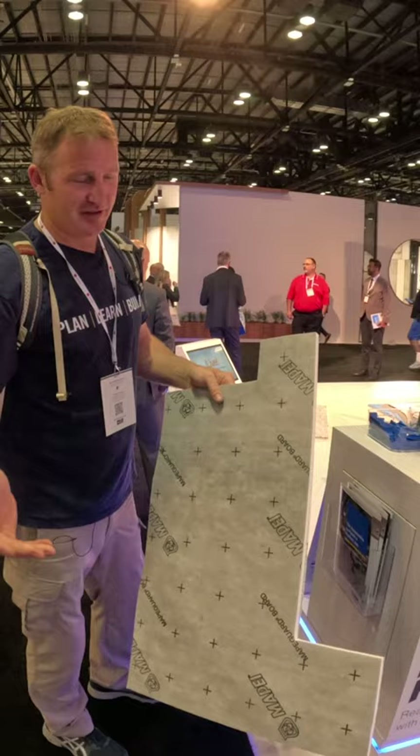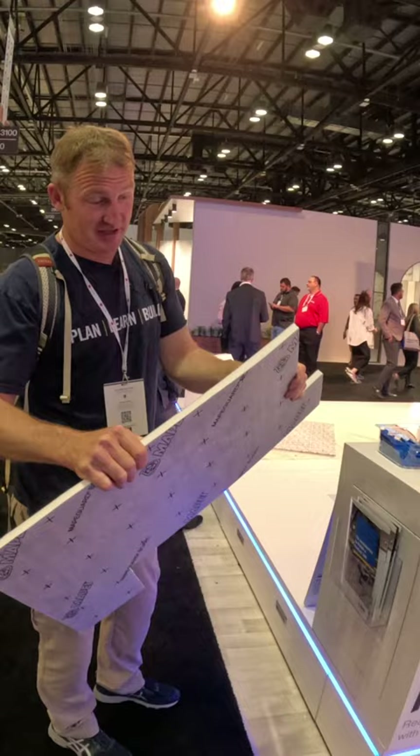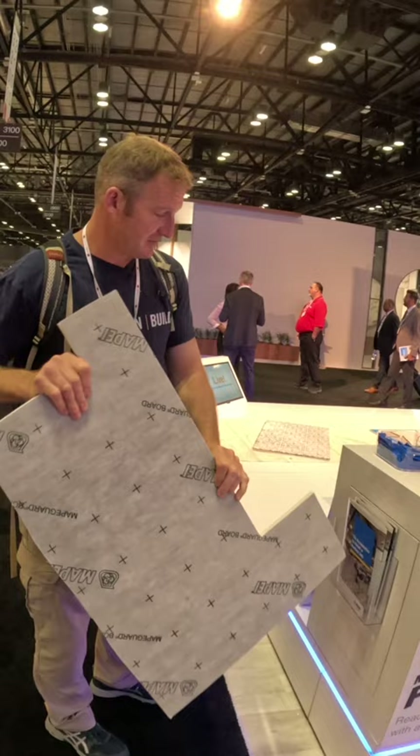This is a nice stiff board, so it'll be interesting when this comes out. This is one of the things you come to Coverings to see — what's coming out — and look for it in your own area and start using it.